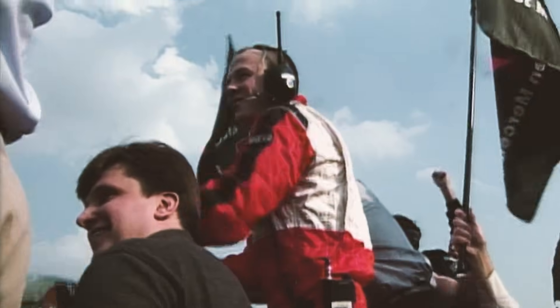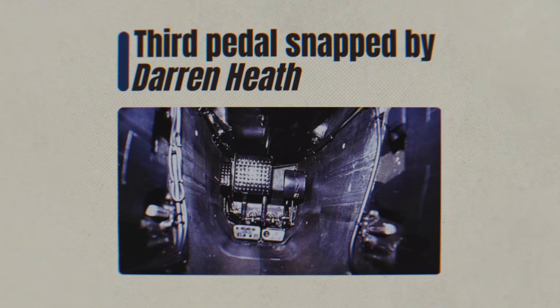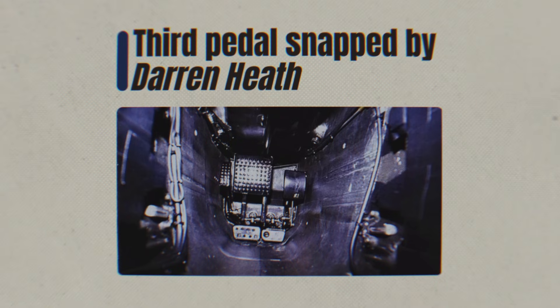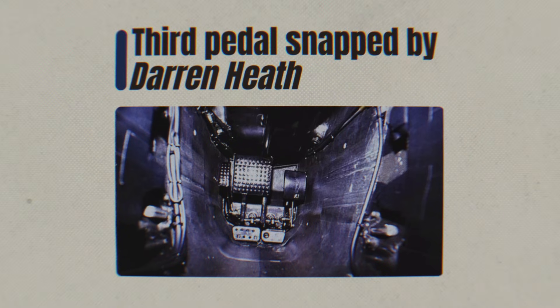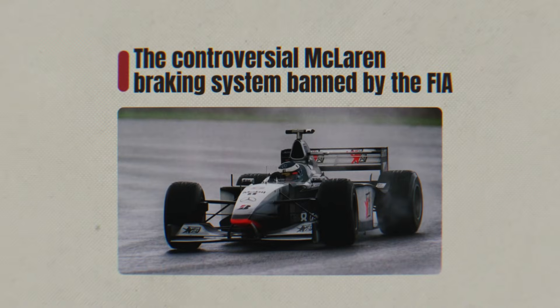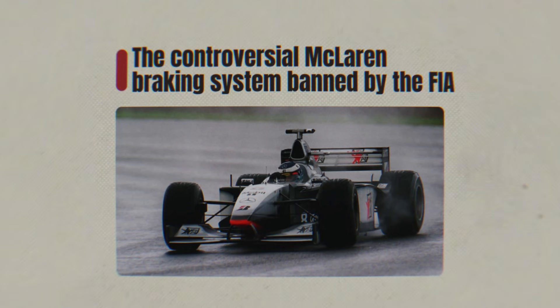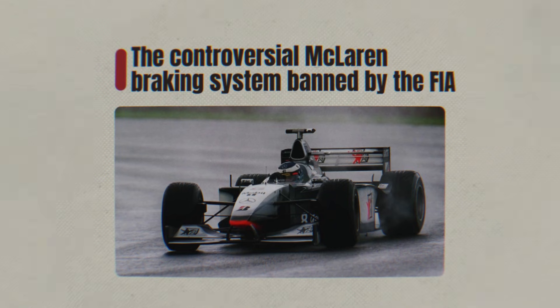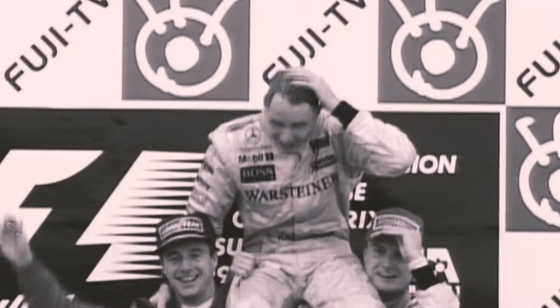For a while, nobody knew. McLaren kept their mouths shut, until a photographer named Darren Heath got suspicious. He noticed something weird: the McLaren's rear brake discs were glowing red hot in the middle of the corner, right when the driver should be accelerating. He snapped the photo, the secret was out, and the paddock exploded. Rival teams, mainly Ferrari, threw a fit — they argued it was four-wheel steering, which was illegal. The FIA agreed and banned the third pedal immediately. But here's the ultimate flex: McLaren took the system out, went back to a normal car, and won the 1998 championship anyway.